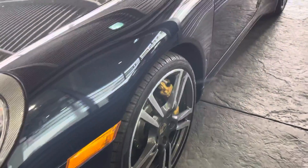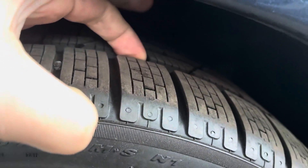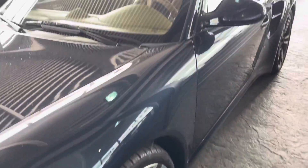Looking at the wheels and tires — nice deep tread left. These are the winter tires. I'll see if we've got summers with it too.